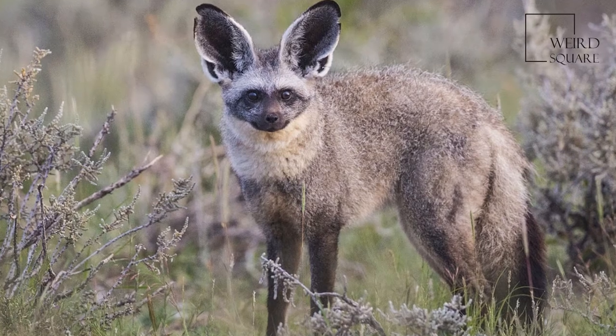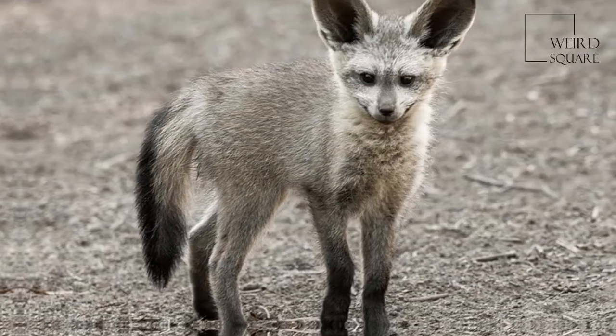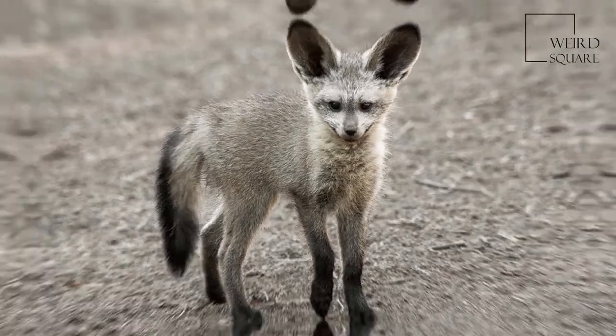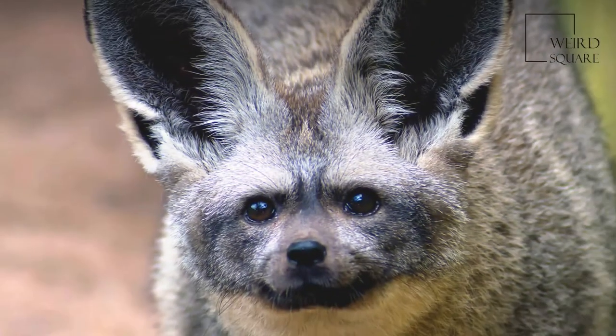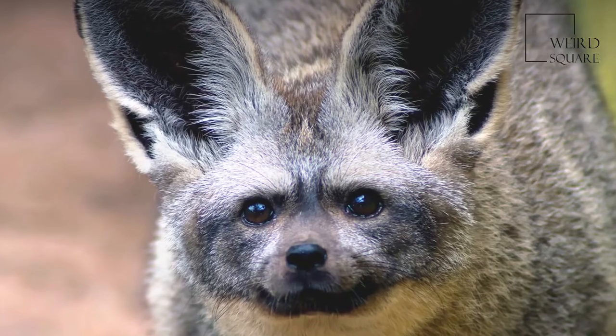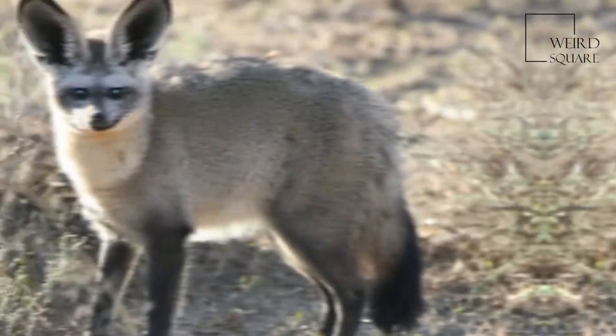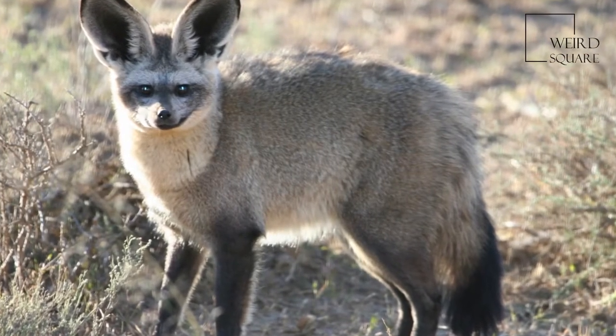The bat-eared fox, Otocyon megalotis, is a species of fox found on the African savannah, named for its large ears, which are used for thermoregulation. Fossil records show this canid first appeared during the Middle Pleistocene, about 800,000 years ago. It is considered a basal canid species, resembling ancestral forms of the family.